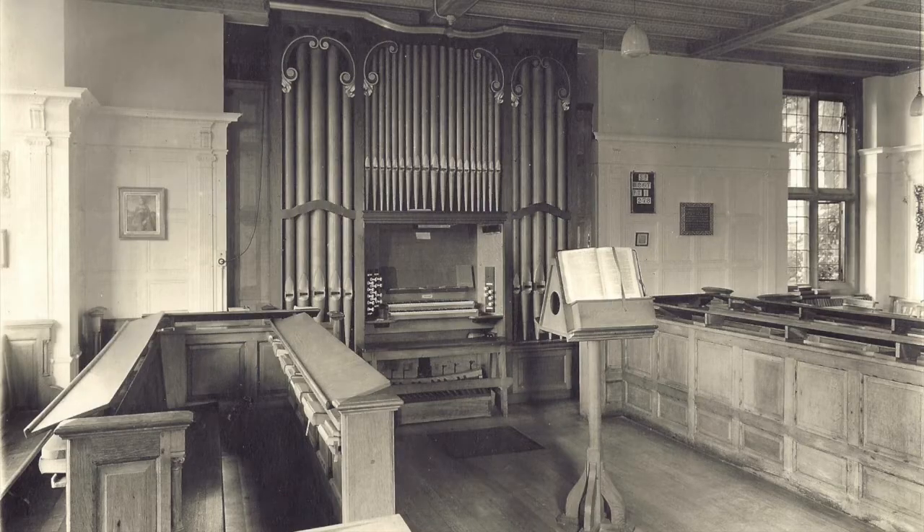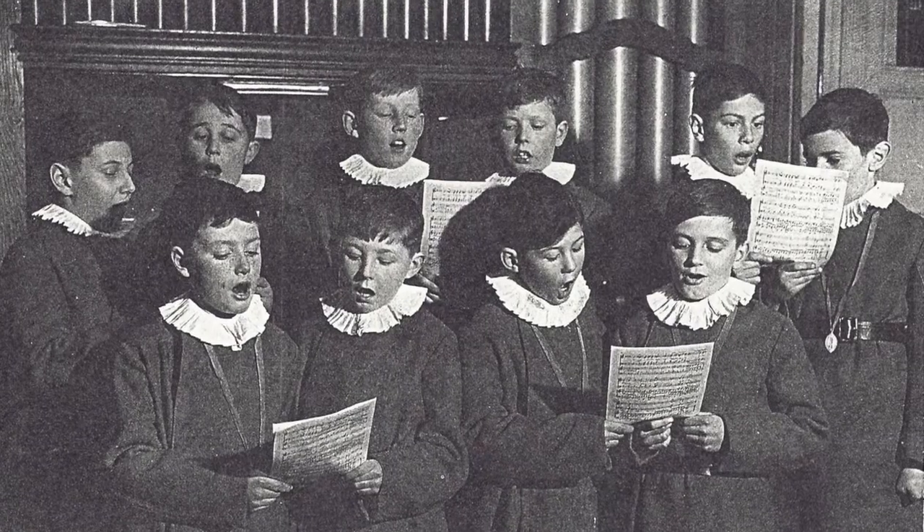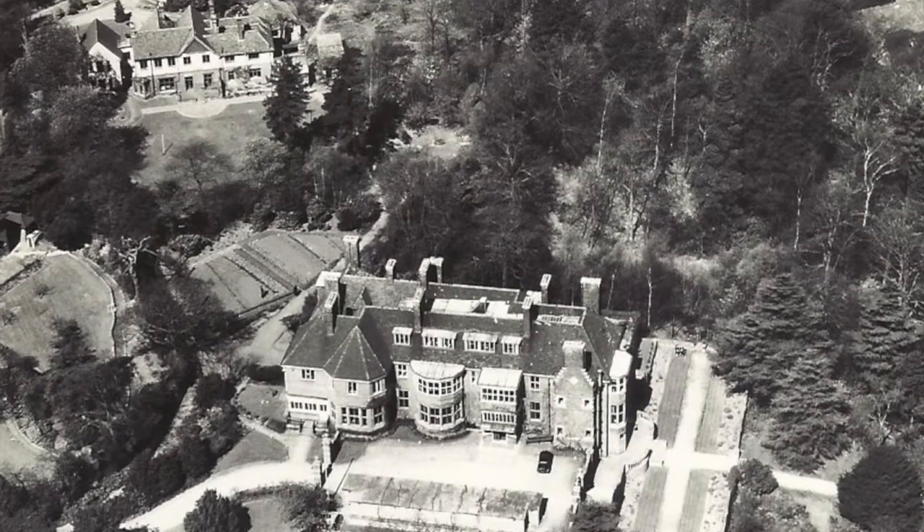This was where young boys were trained in choral music, and then with the outbreak of the Second World War, this place actually became a school — the Bromley Technical School for girls.